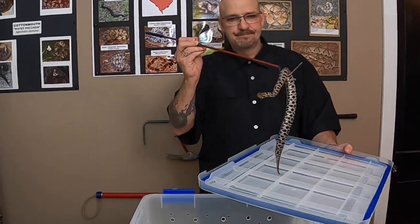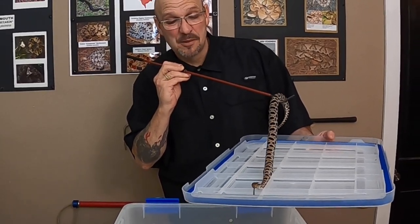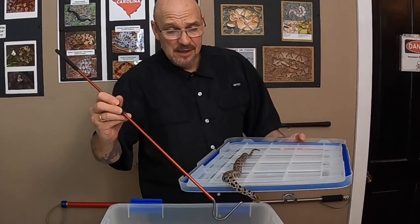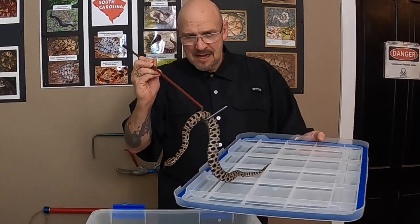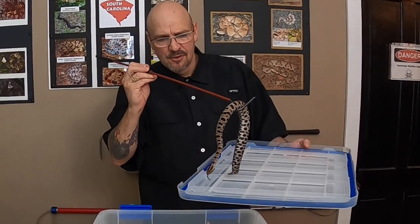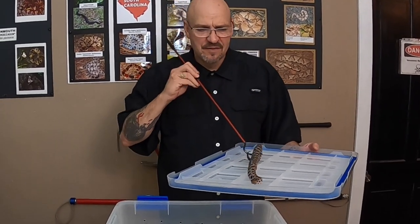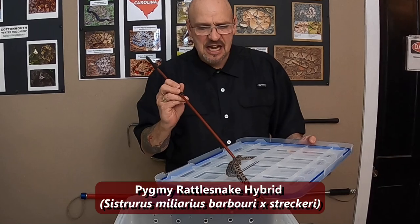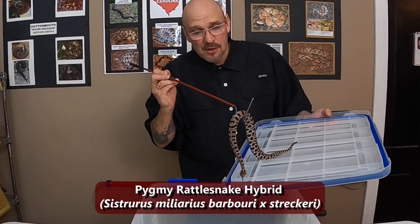The pygmy rattlesnake — what a fascinating little creature. He's a little grumpy one and I've got to be really careful because this little sucker bites in a heartbeat. He's a little ambassador here at the Serpent Center. We use him to train our first responders and school children — identification and how this little harmless-looking snake can put you in a world of hurt.